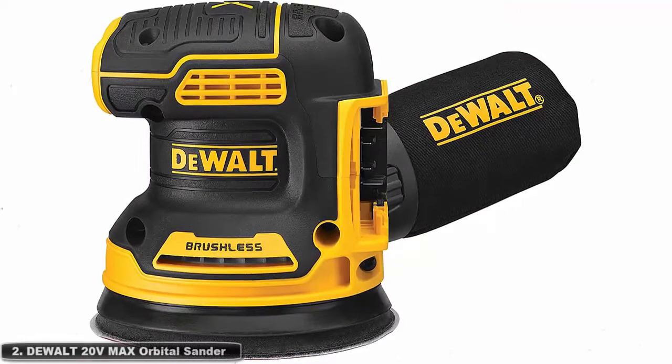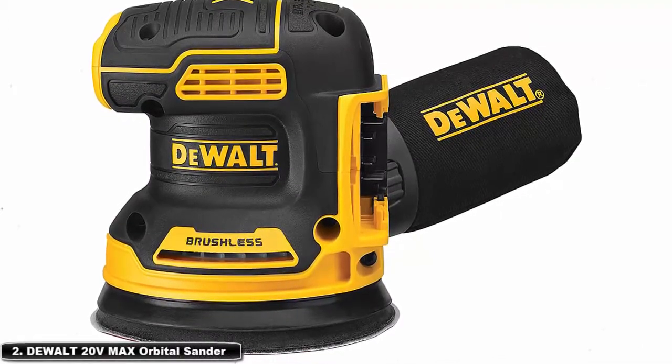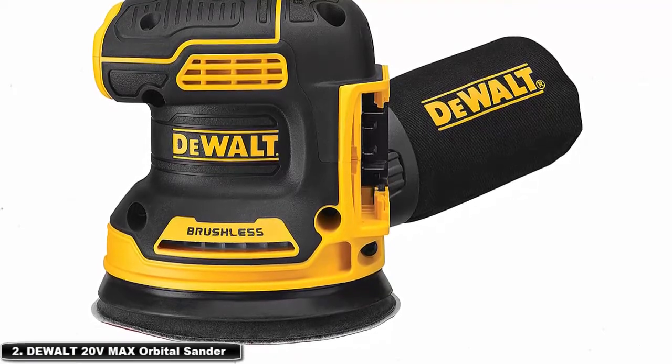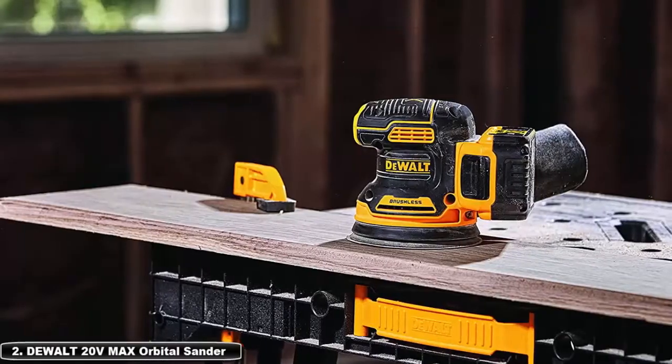It is powerful enough to be used for sanding, smoothing, and paint removal. Its size makes it ideal for hard-to-reach places.